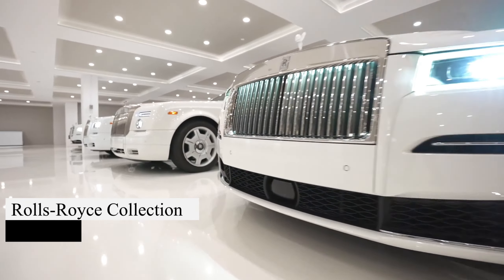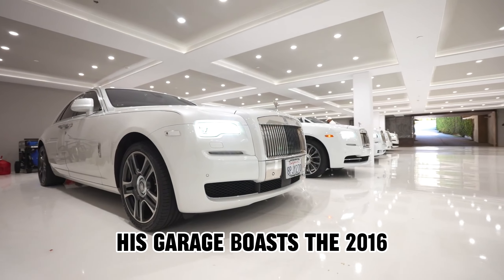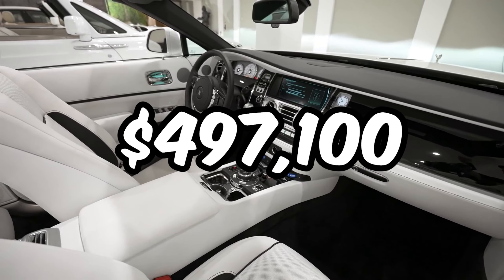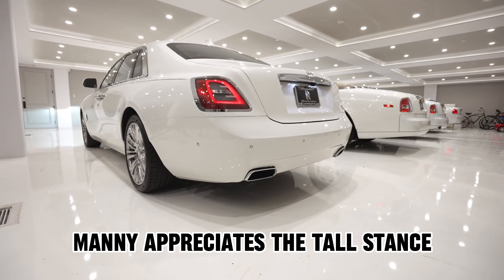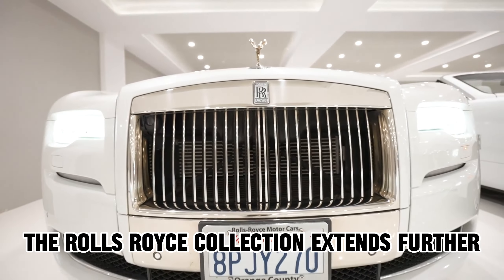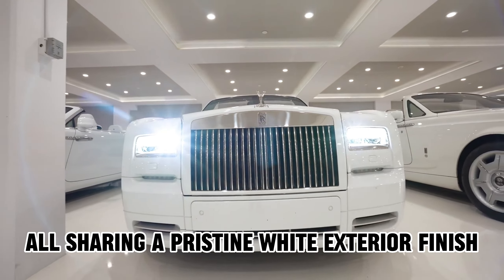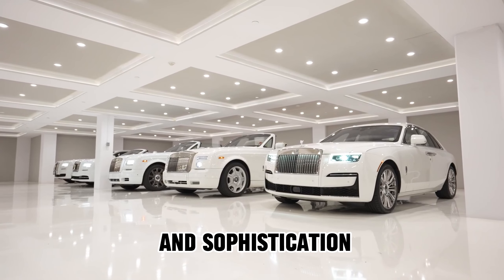Rolls-Royce takes a special place in Manny Koshpin's world. His garage boasts the 2016 Rolls-Royce Phantom Drophead Coupe, a pinnacle of luxury with a price tag of $497,100. Manny appreciates the tall stance, immense road presence, and exclusivity of this model. The Rolls-Royce collection extends further with models like the 2021 Ghost and Dawn, all sharing a pristine white exterior finish. Each Rolls-Royce in Manny's collection is a testament to elegance and sophistication.